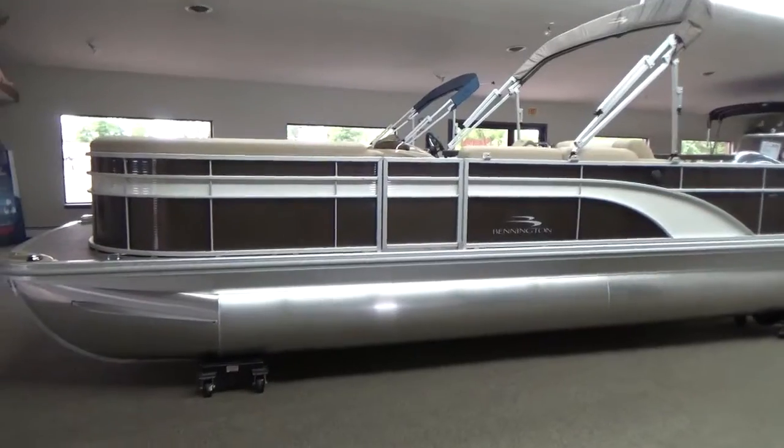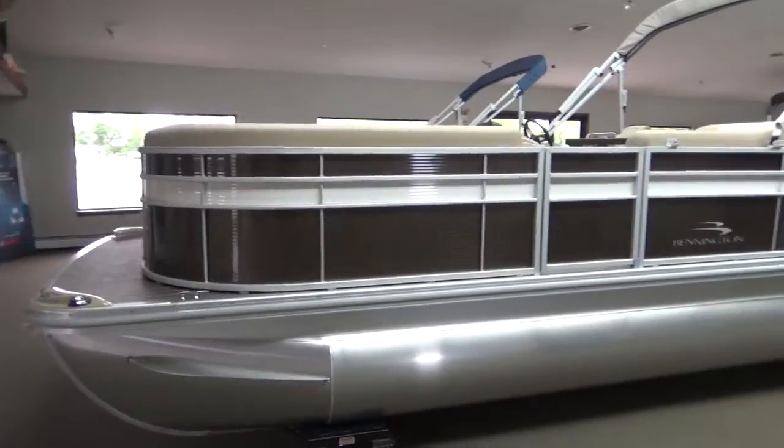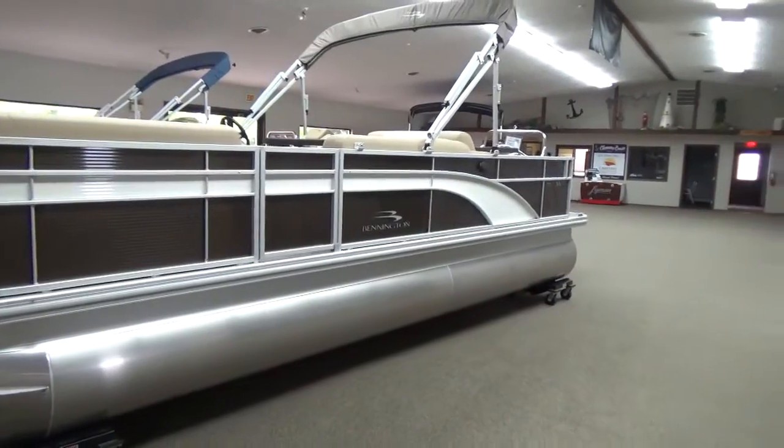We have this boat in the metallic sorrel panel with a white accent stripe — very good looking boat, and it matches the interior very well.